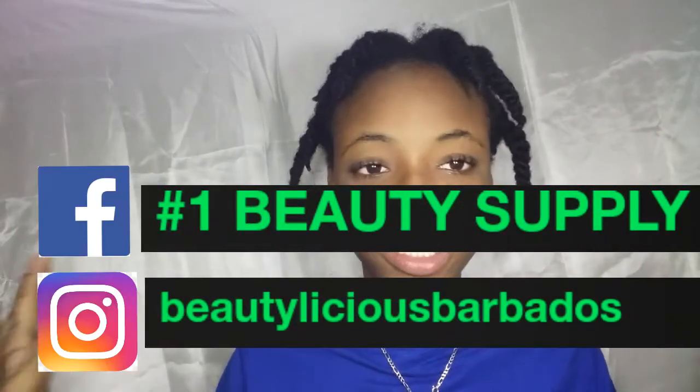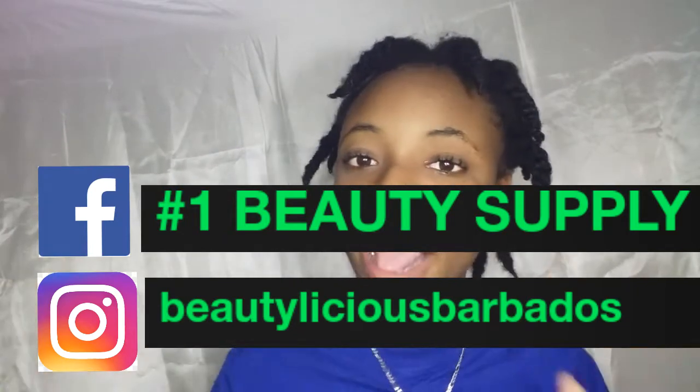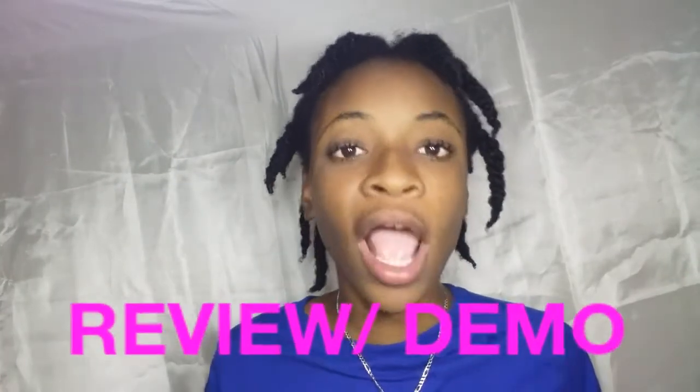Today, guys, we are back with another review slash demo. And today we are reviewing the Cream of Nature Coconut Milk Curl Repair Leave-In Conditioner. Now on this channel I have done a whole entire talk-through review — that's a review when you only talk about the product and tell you guys what the product does.